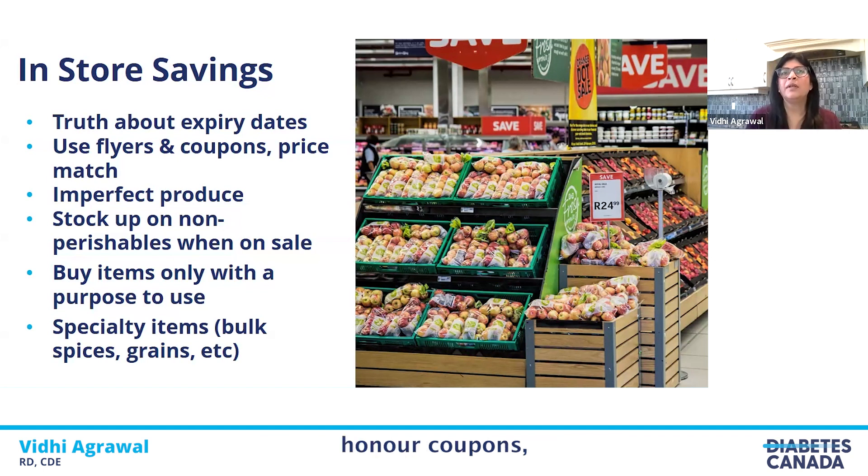Many stores honor coupons and sale prices from other stores — they price match. It might be worthwhile to pick up your flyers and coupons and go to the store to see if they price match sale items. Buy imperfect or reduced produce, chop it, and freeze for use later on. Stick to that grocery list — planning is an important way to save money, so remember the grocery list and stick to it so you only buy items which are needed.